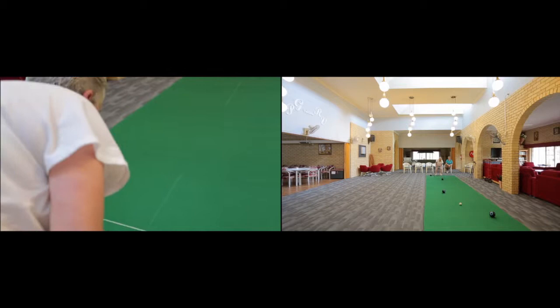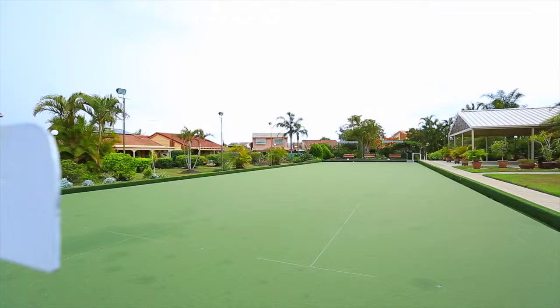There's a long list of weekly activities along with a full-sized bowling green and inviting in-ground pool.